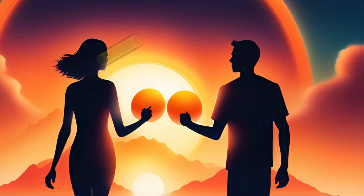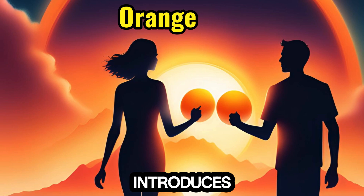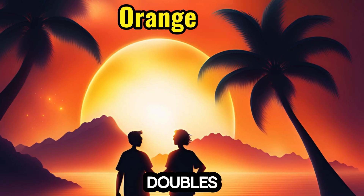2. Orange — like a vibrant orange sunset, the number 2 introduces pairs and doubles, doubling the fun.